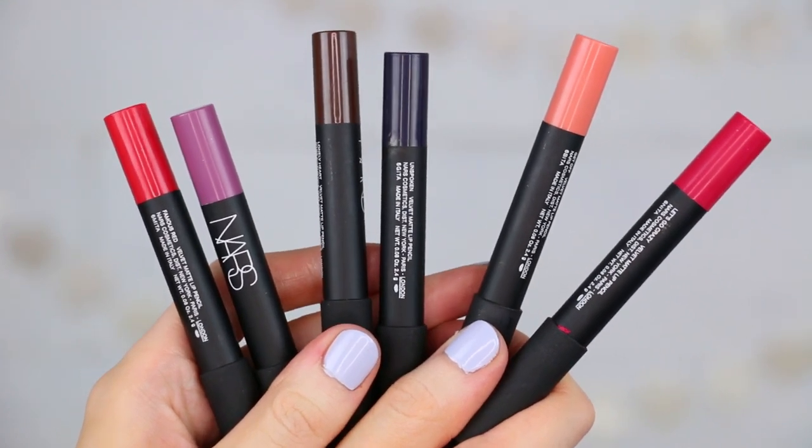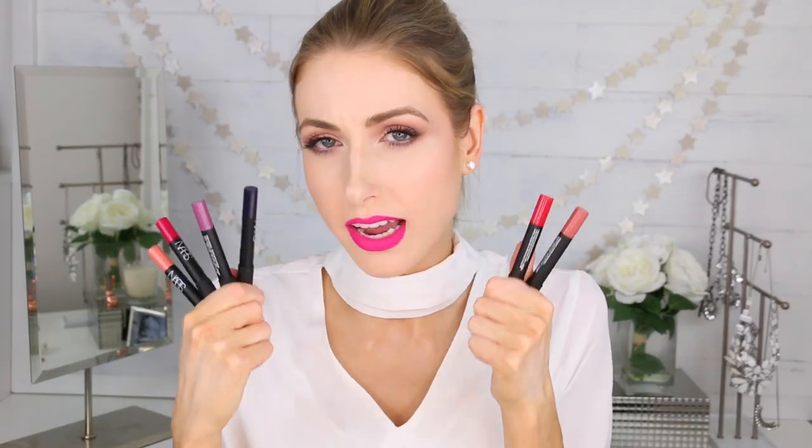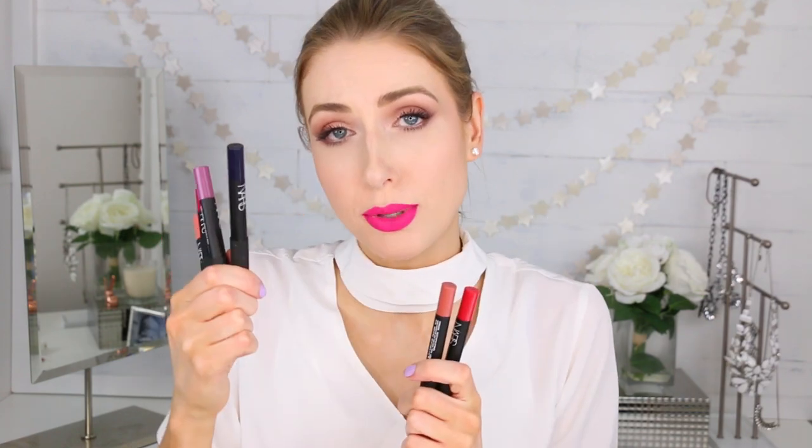Next up are the new NARS Velvet Matte Lip Pencils, sent as press samples. There are six different shades here, but I feel like there are more — a large variety within this line, ranging from really nice creamy neutrals to dark blue. It has unique silicones to ensure a long-lasting effect as well as vitamin E to leave it feeling creamy and not drying out your lips. A lot of brands have been going after that whole velvet texture, which I believe is more of a softer matte.